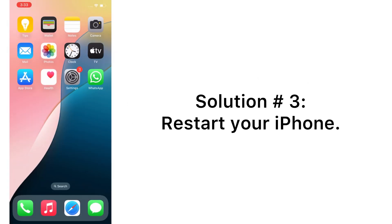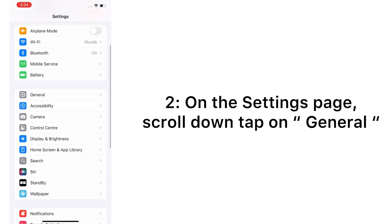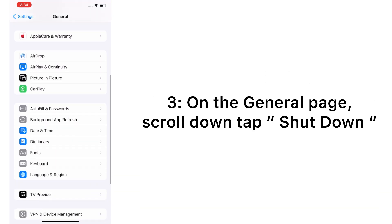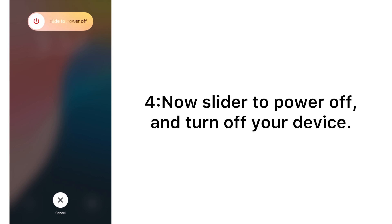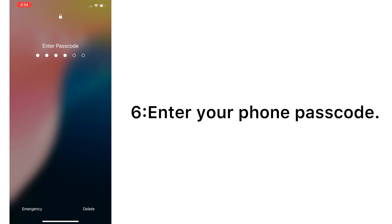Solution number three: restart your iPhone. Open the Settings app on your iPhone. On the Settings page, scroll down and tap on General. On the General page, scroll down and tap Shut Down. Slide to power off and turn off your device. Wait a few seconds, then turn it back on and enter your phone passcode.